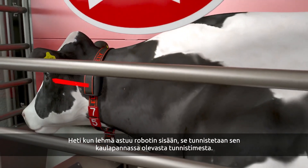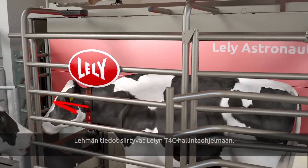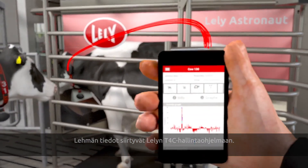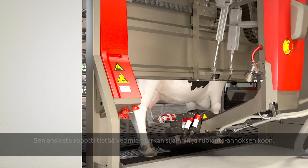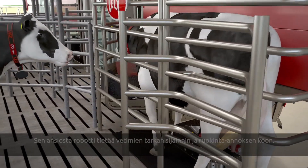As soon as the cow enters the robot, she is recognized from the sensor on her collar. Information on the cow is passed to the Lely T4C management system. Milking is prepared on the basis of the cow's historical data. As a result, the robot knows the exact position of the teats and the ration to be fed.